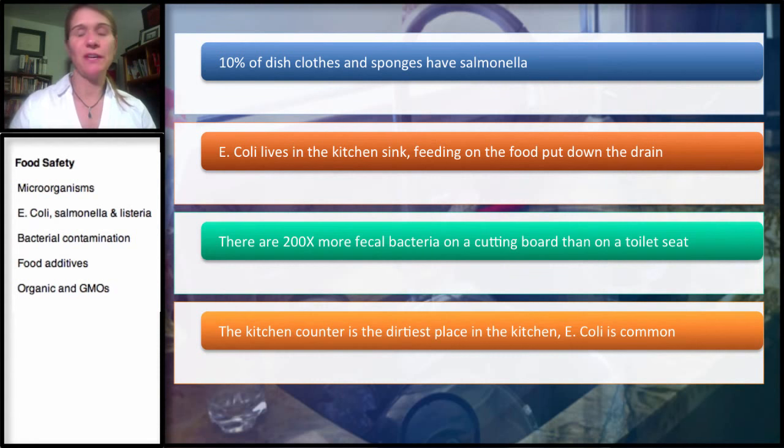The kitchen counter is the dirtiest place in the kitchen, and E. coli is common there. The kitchen counter becomes contaminated by those dirty sponges and washcloths. You wash your hands after cutting meat or handling produce, rinse the cloth, use your dishcloth to dry your hands, and then that dishcloth sits there and the bacteria multiply. If you start with one bacterium, in 24 hours you can get up to about 8 million bacteria. Then you take that cloth and wipe it all over your countertop, spreading bacteria everywhere.